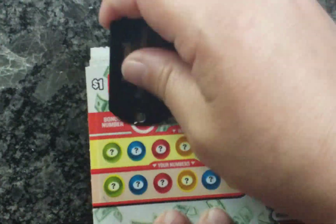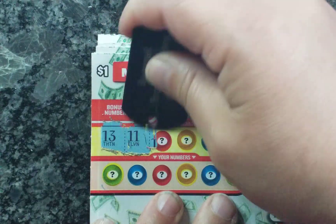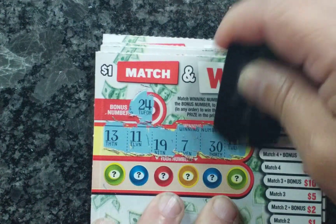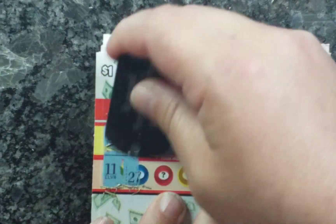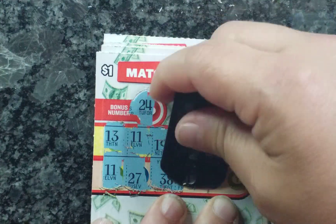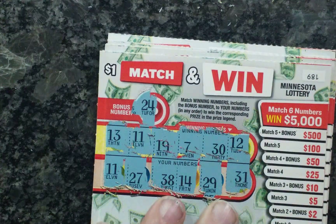Ticket number 189. 24 is the bonus number. 13, 11, 19, 7, 30, and 12. No matches up top. 11 — I have a match, one match. 27, 38. 14, 29, and 31. And that's just the one match, so that's not a winner.